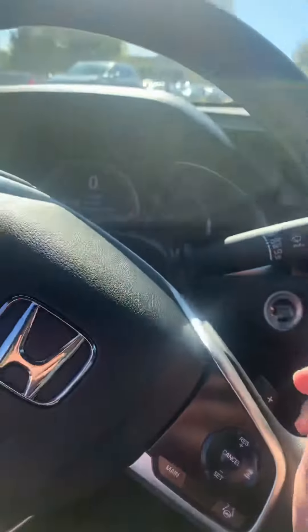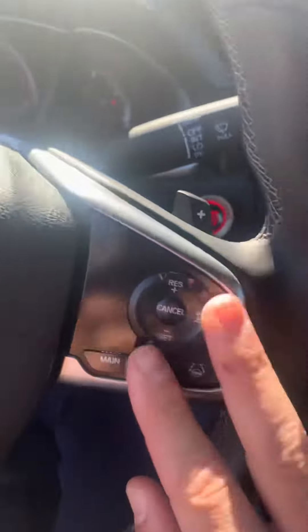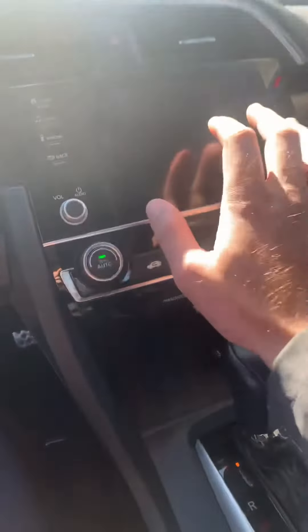The steering wheel is leather with your paddle shifters — plus upshift and minus downshift — and you've got push buttons as well right there. You've also got your Honda Sensing and Bluetooth, Apple CarPlay, stuff like that.